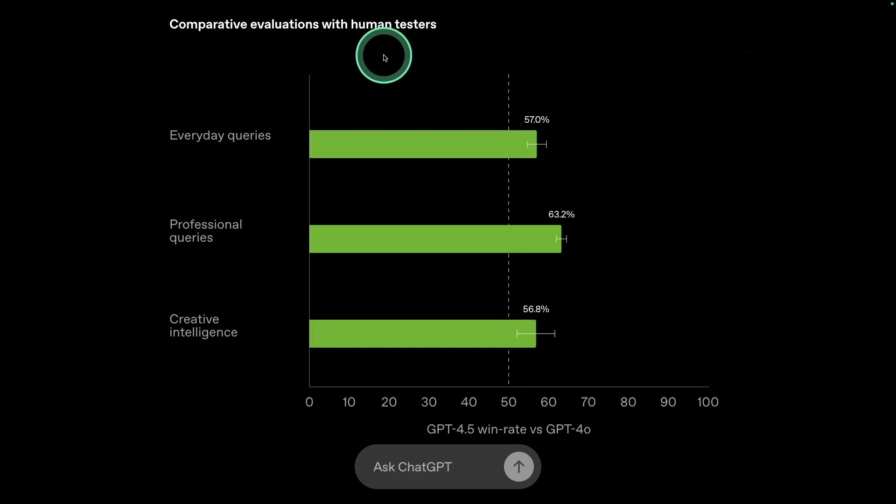Comparative evaluation with human testers covers everyday queries, professional queries, and creative intelligence. Compared with GPT-4.0, GPT-4.5's win rate is higher, and that is expected.